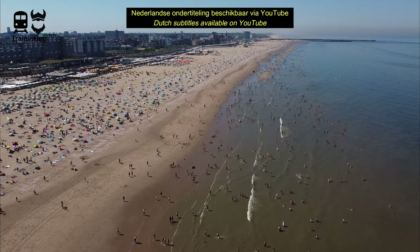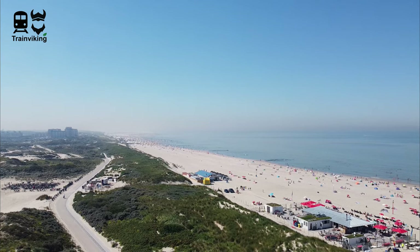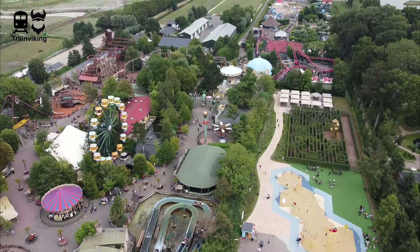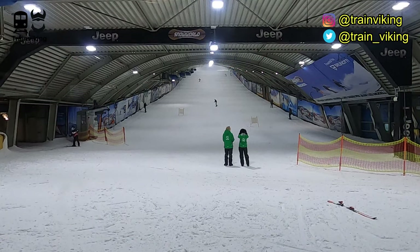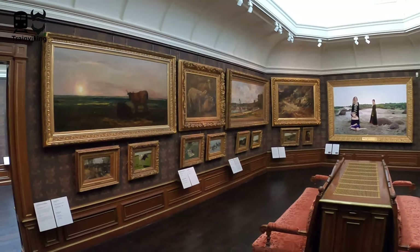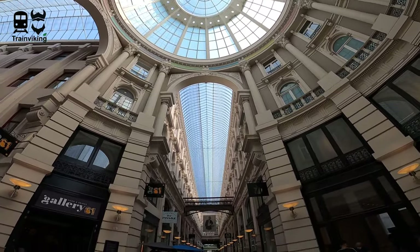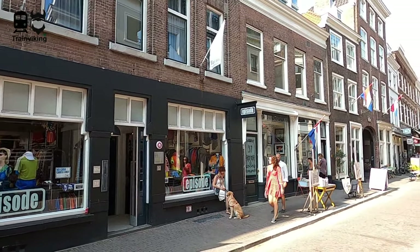Whether you like to lay at the beach and enjoy the summertime, or maybe you just want to go for a walk or a cycle trip to the dunes or the forests near and around The Hague, visit a theme park, go skiing even in the summertime, visit the rich cultural life of The Hague with lots of theatres, museums and galleries, or you just like to do some shopping — The Hague does have a lot to offer.